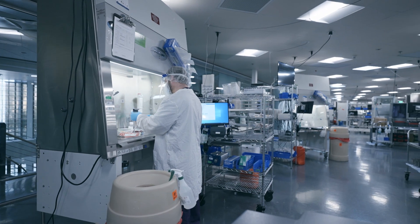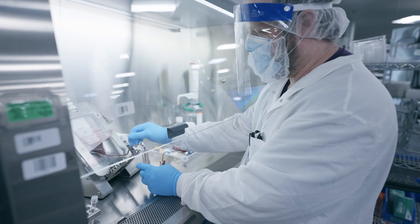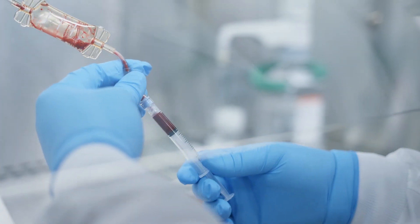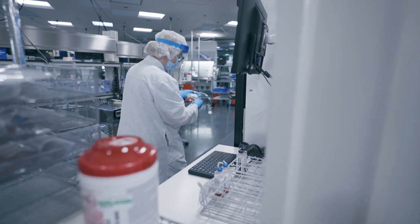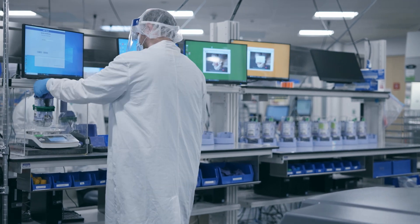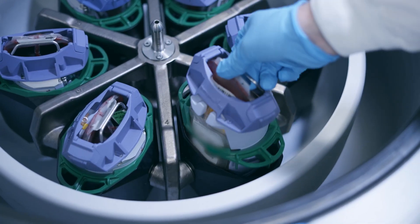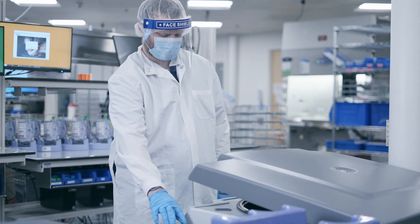Here's where cord blood samples are processed, using the AXP2 system to remove plasma, reduce the red blood cells, and retain the stem cells and other cells of therapeutic value. The AXP system is an automated, functionally closed, sterile system that helps ensure consistent sterility and quality, minimizes exposure to environmental pathogens, and minimizes human error.